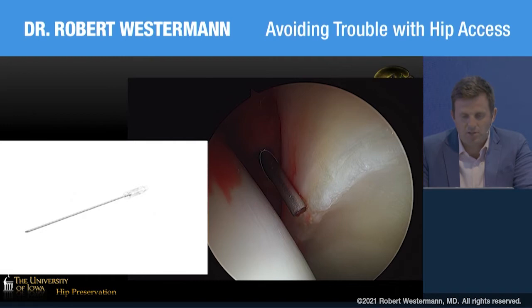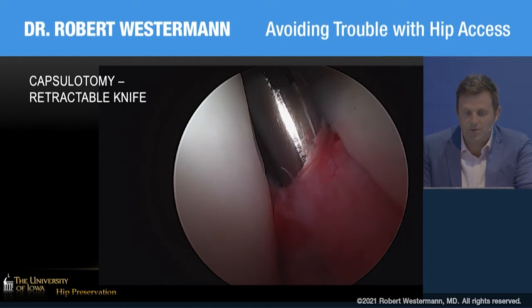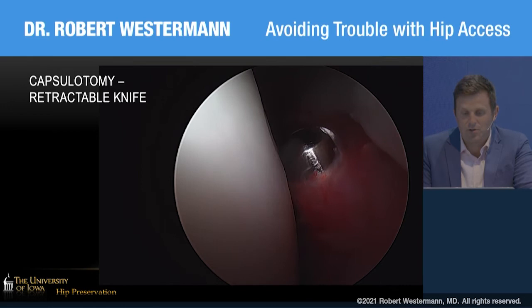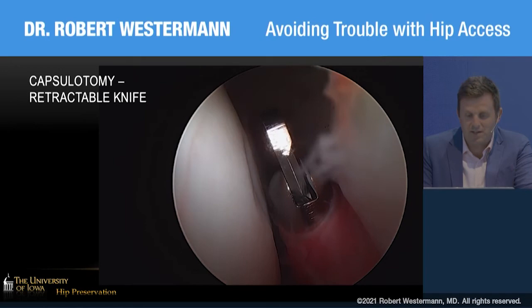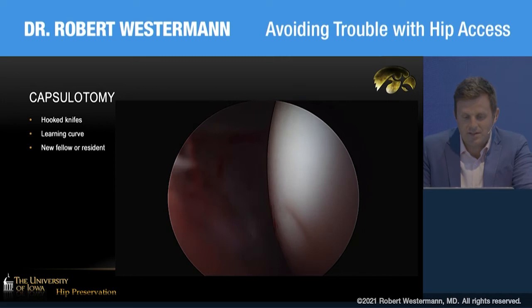The next step is to perform an interportal capsulotomy, which I think is a source of a lot of iatrogenic damage during hip arthroscopy. One useful tool is a retractable knife where you insert a smooth round blade into the hip, directly visualize it, and only retract the blade when you know you're in a safe spot. This reduces full-thickness cartilage injuries. Once you retract the hook knife, you can use it to create your interportal capsulotomy safely, with a smooth surface directed toward the labrum and femoral head cartilage.